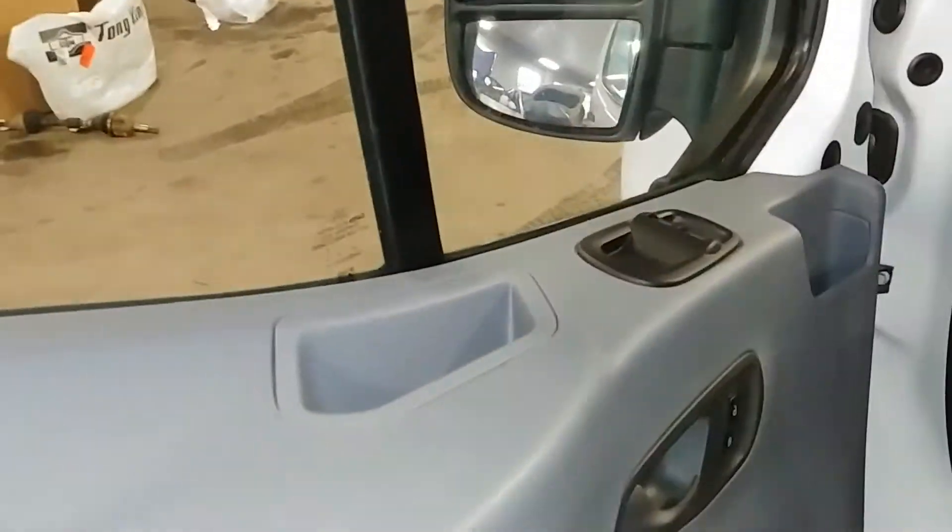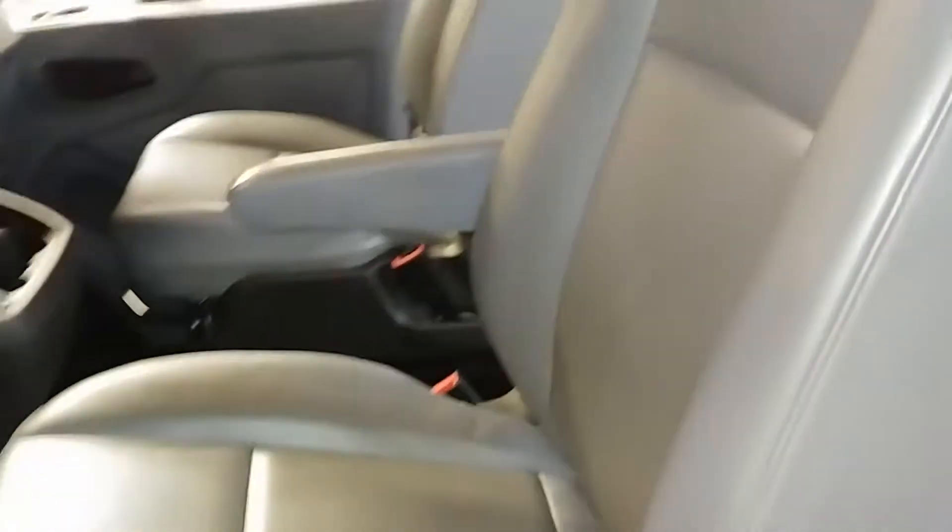Here are power windows, power door locks, and power mirrors. Here's your front driver's seat — no holes, no tears, no rips. It is vinyl seating. Let me jump into this vehicle and turn it on for you guys.